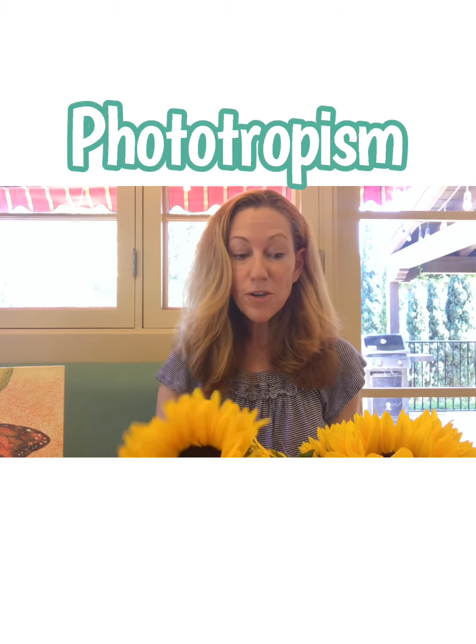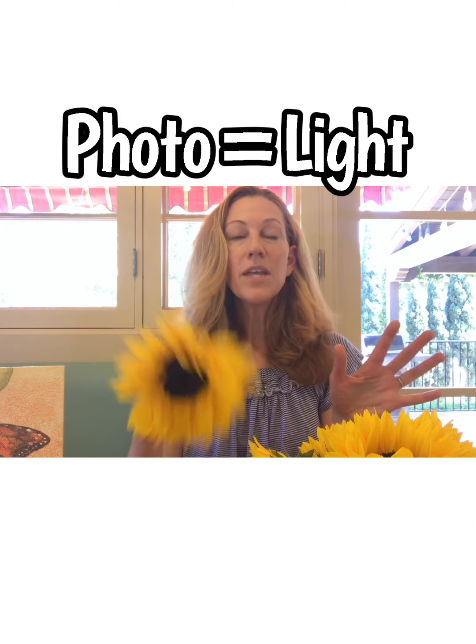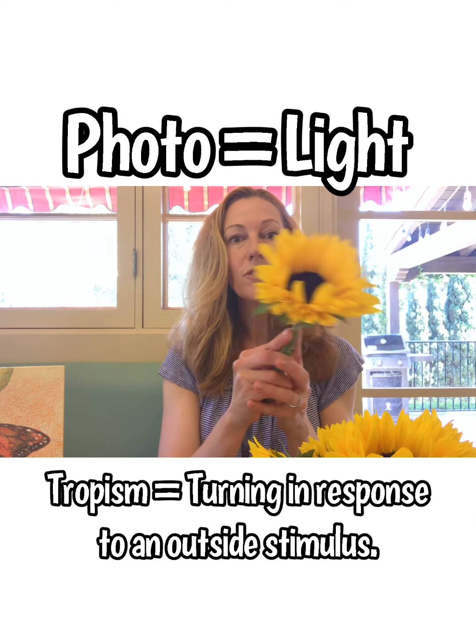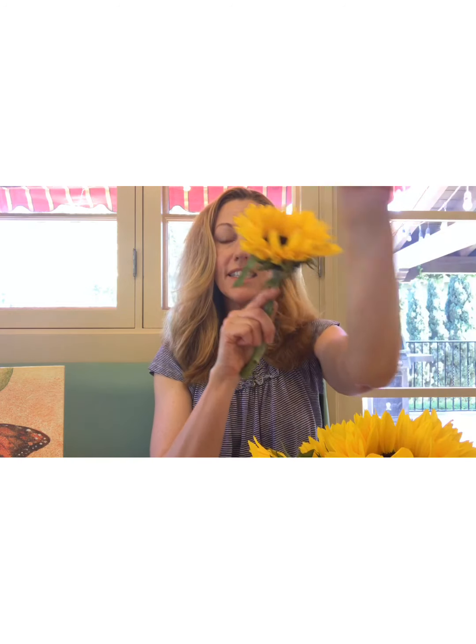But probably the coolest thing about sunflowers is a little bit of nature magic called phototropism. Phototropism can actually be broken into two parts from the ancient Greek language: 'photo' means light, and 'tropism' means a turning in response to an outside stimulus. Sunflowers not only look like the sun, but they actually follow the phenomenon of phototropism.